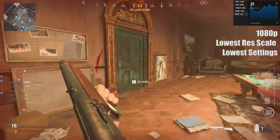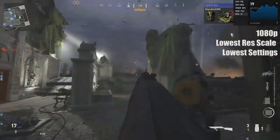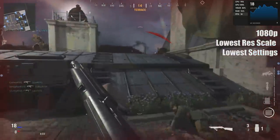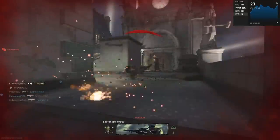I wonder if we can actually kill anyone at this frame rate — will the guy playing at 20 FPS wipe out someone with a 3080? Let's have a look. There we go — that was actually quite a surprise. This is one of my first games. Okay, let's move on to 900p.